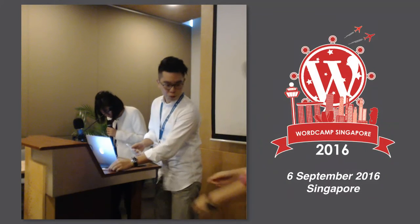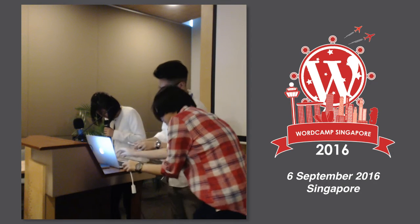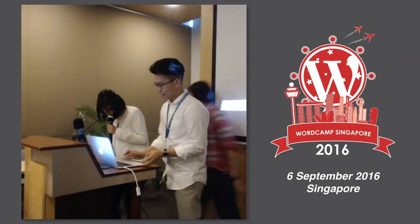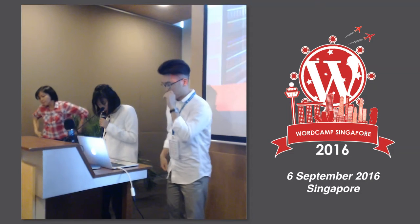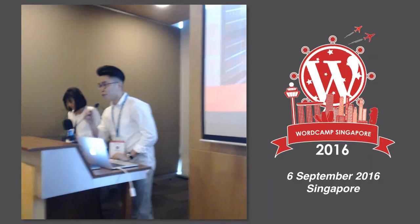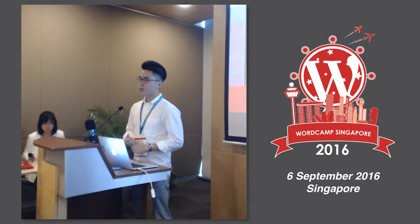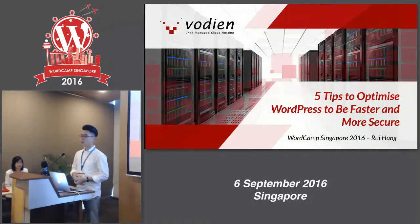WordPress is a huge part of Voiden's customers, with over 34% of Voiden's customers running WordPress. Ray Hung has knowledge and experience using and optimizing WordPress for blogs and websites. Today he will share five tips to optimize WordPress to be faster and more secure. Hi everyone, I'm Ray Hung from Voiden Internet Solutions. I'm very happy to be here at WordCamp 2016. Today I'm going to share our experience as a web hosting service provider in Singapore — five tips to optimize WordPress to be faster and more secure.